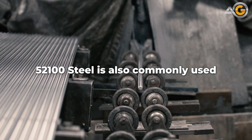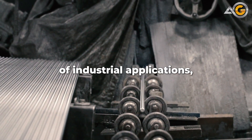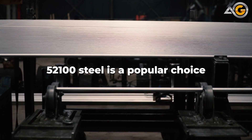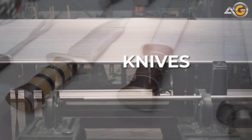52100 steel is also commonly used in the production of rollers, which are used in a variety of industrial applications, including conveyor systems and printing presses. And because of its excellent toughness, 52100 steel is a popular choice for the production of cutting tools such as knives and blades.